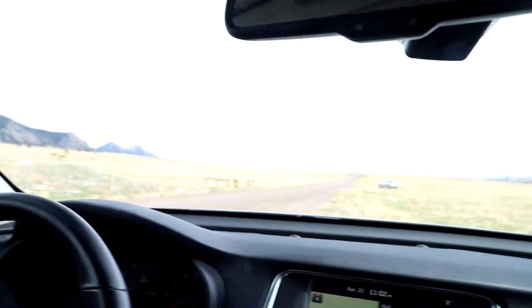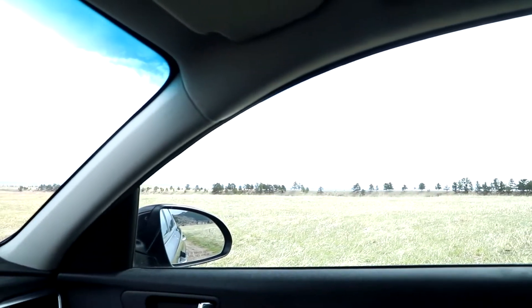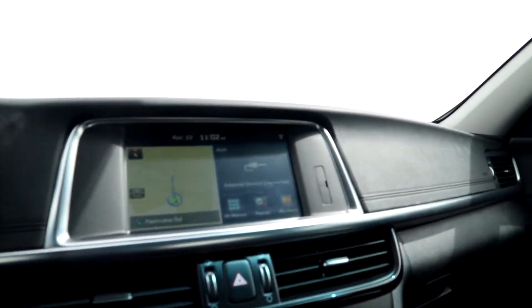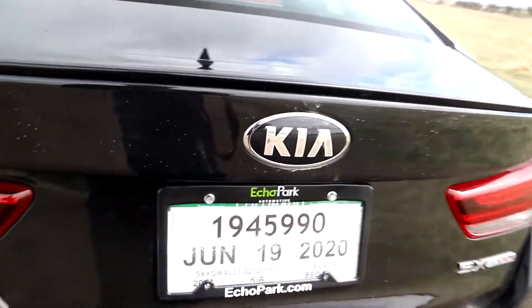You can feel the turbo kick in, and especially here in the mountains with elevation it definitely helps. I came to one of my new favorite spots to drive to and I'm gonna grab some photos of the car. I'll get out and show you guys the exterior in a second — it is windy outside so there might be some wind noise, and if there is I apologize.